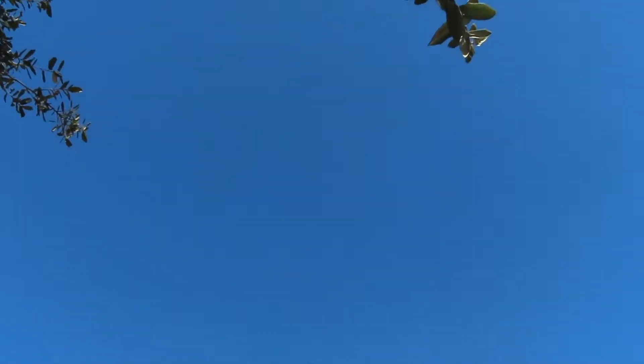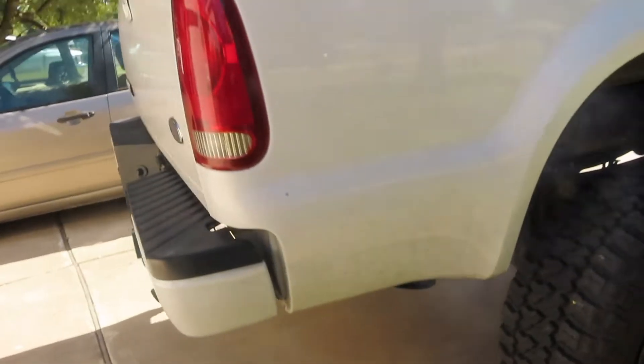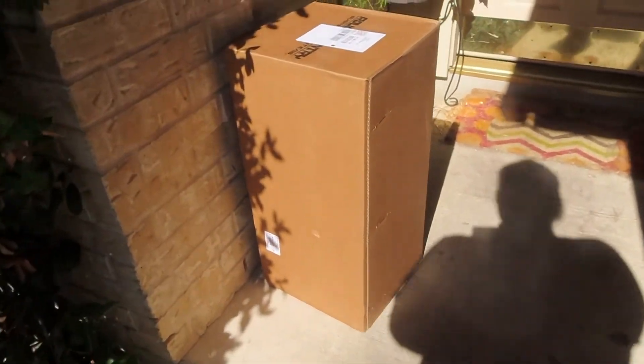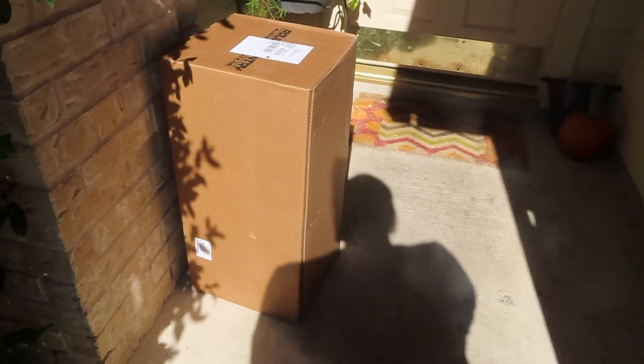It's actually really pretty outside. There's not even a cloud in the sky. But of course my truck is fucking dirty, of course. Oh shit, that's one of my parts I just ordered.